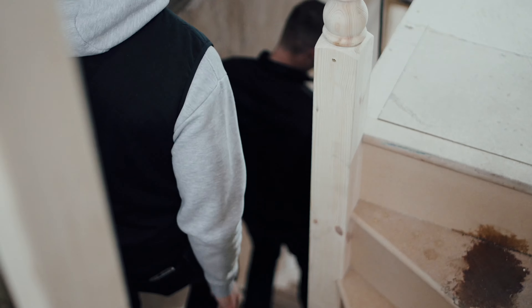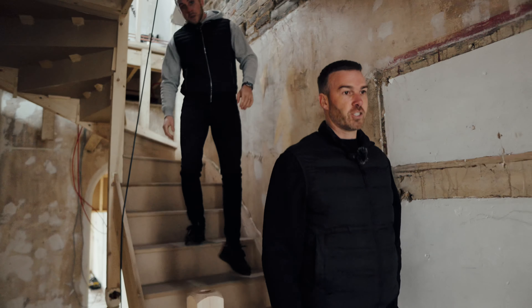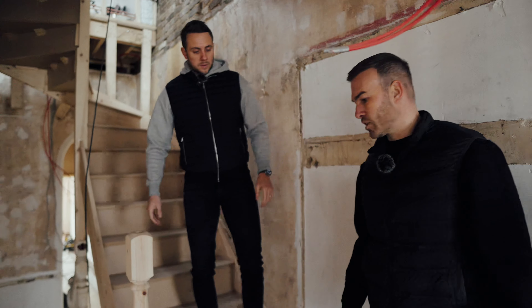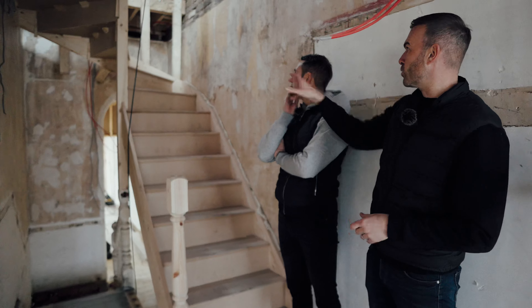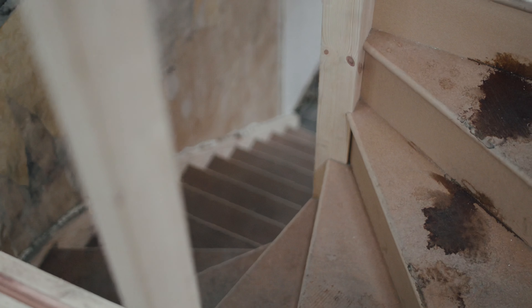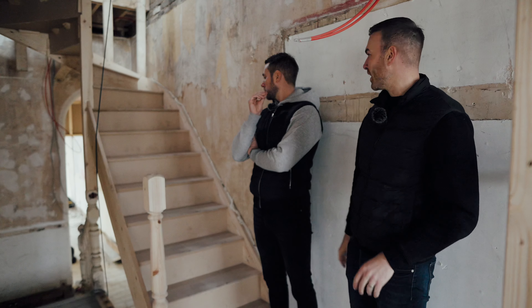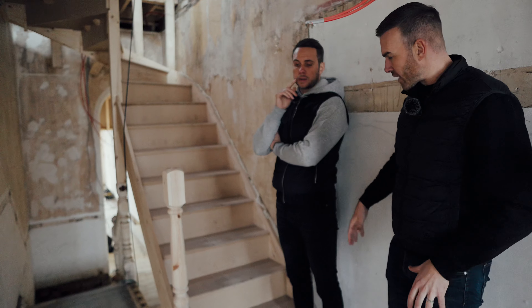Working our way downstairs — the stairs are in with a really nice detail. Rather than a straight run, it flows round. It was all in the prep, so kudos to Luke — it absolutely fitted like a glove. Really happy with that.